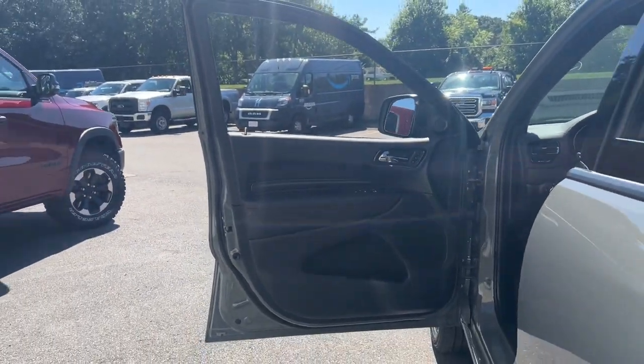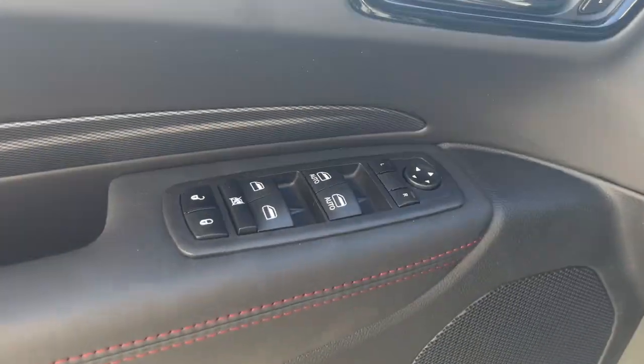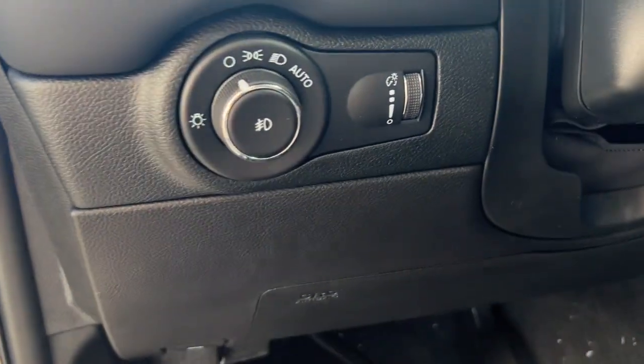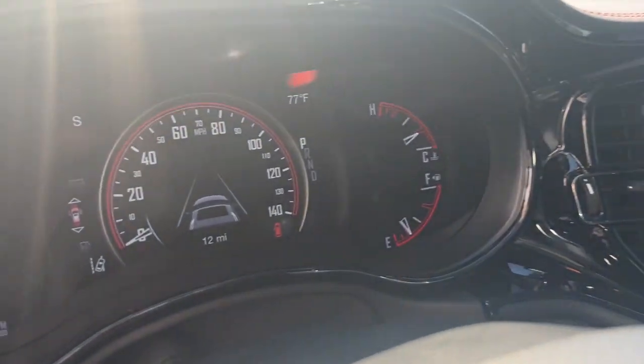These are just some of the great options this vehicle comes with: heated steering wheel, heated and/or cooled front seats, Apple CarPlay and/or Android Auto, wireless charging station, touchscreen infotainment system, and pre-collision system.